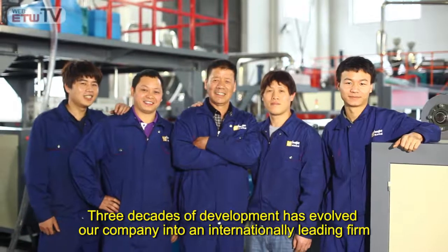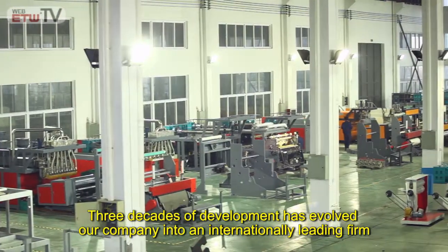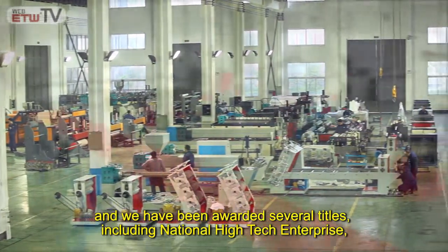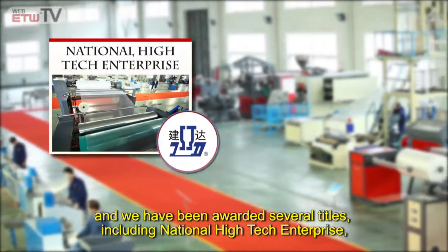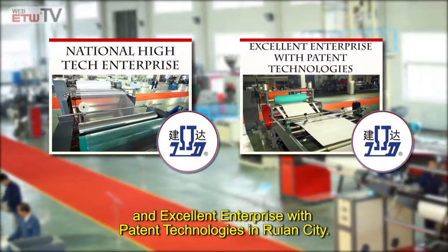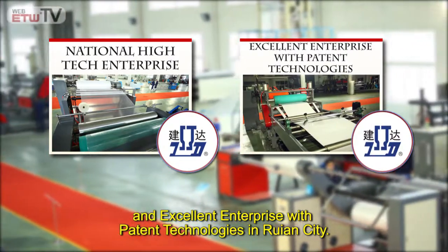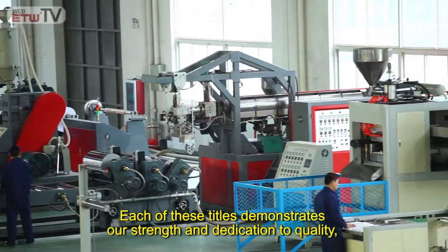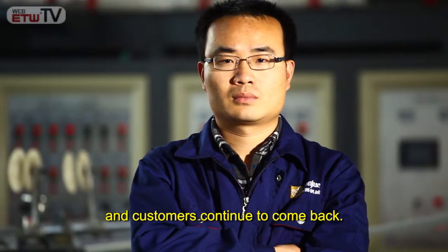Three decades of development has evolved our company into an internationally leading firm, and we have been awarded several titles, including National High Tech Enterprise and Excellent Enterprise with Patent Technologies in Ruan City. Each of these titles demonstrates our strength and dedication to quality, and customers continue to come back.